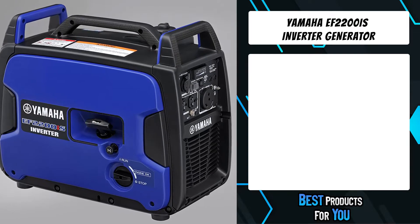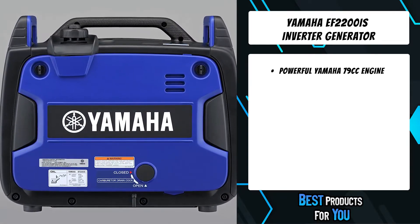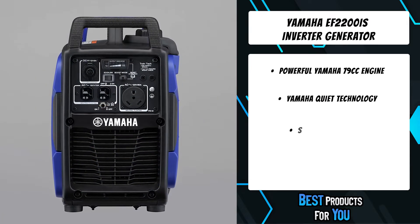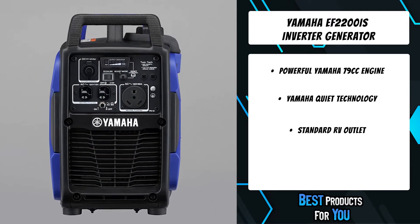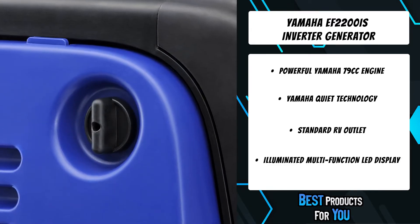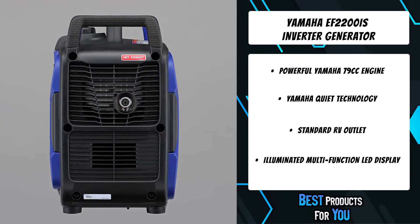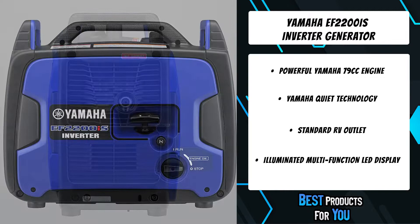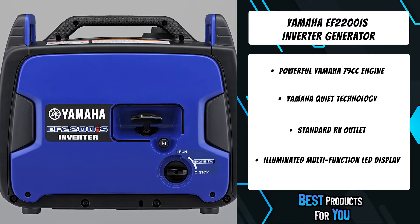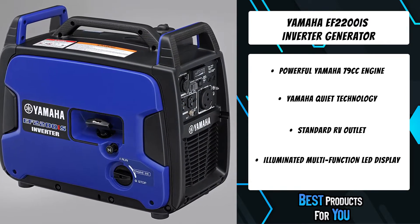The fourth product on the list is the Yamaha EF2200iS inverter generator. The EF2200iS boasts a rugged design with a powerful high-output Yamaha MZ80 engine. It supplies clean high power output featuring pulse width modulation with its inverter system, offering high power, sophisticated quiet technology, rich features, and a rugged design.